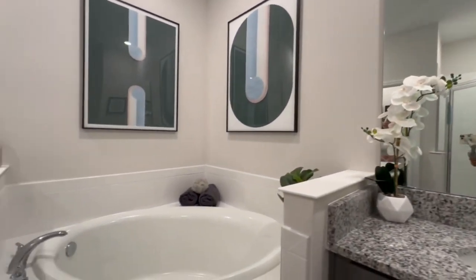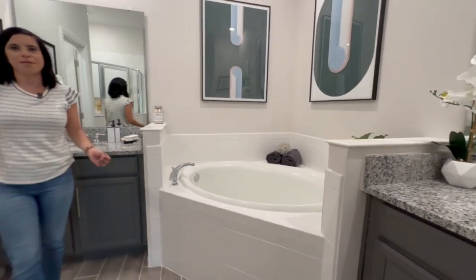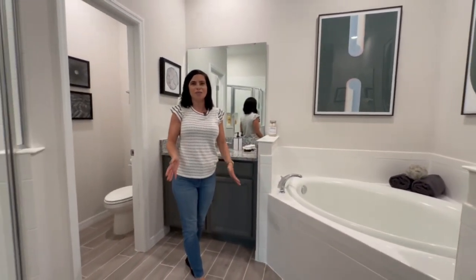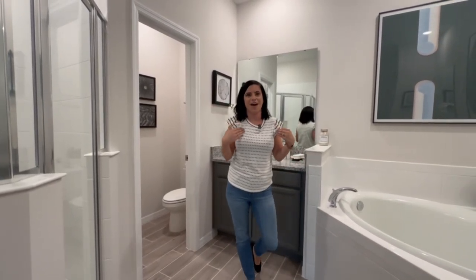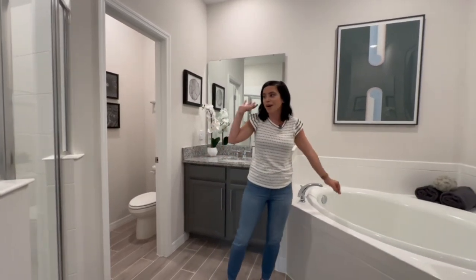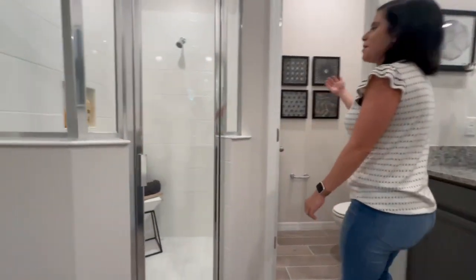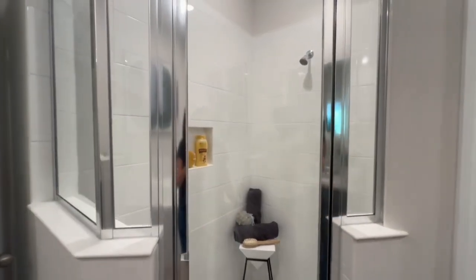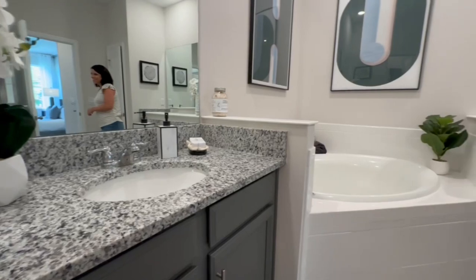Another thing people really like, especially millennials: a bathtub in the primary suite. A lot of builders aren't including them anymore, which I don't understand since I personally love taking baths. But this bathroom has a separate bathtub and a separate shower, so both are covered. And then there's also a separate water closet.